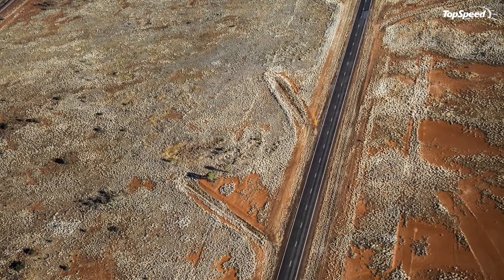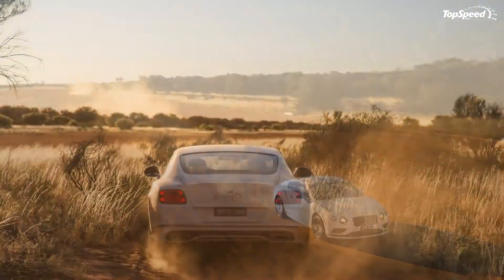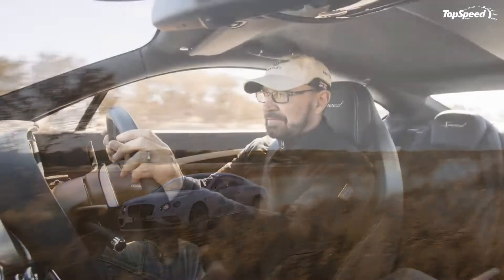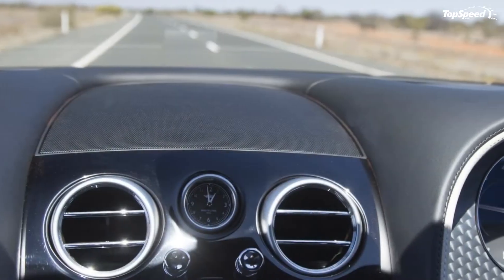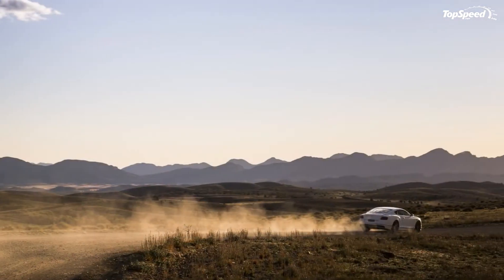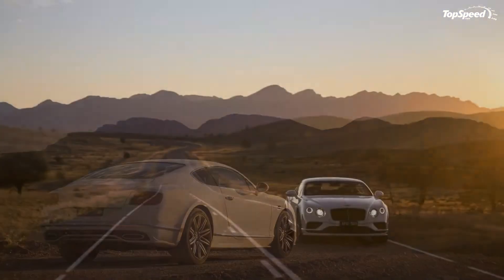In addition to all of the above, customers can now add a host of new options to their GT Speeds, including softer semi-aniline hide and color-matched Alcantara for all the available leather hues. Speaking of colors, Bentley added shortbread and camel to the existing options, meaning buyers can choose between 17 different shades for the 2016 model year. Lastly, the GT Speed got a revised onboard Wi-Fi system for improved connectivity.